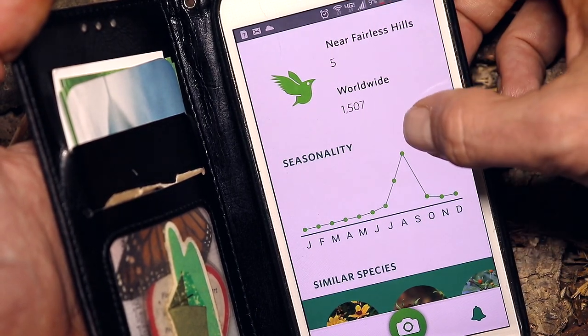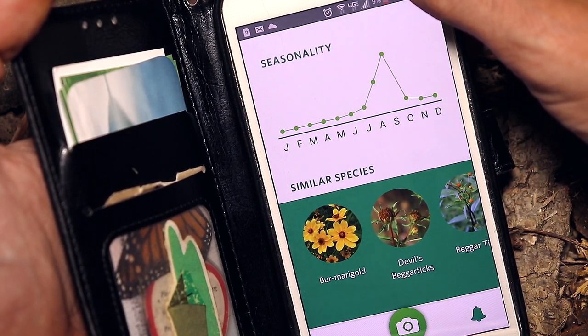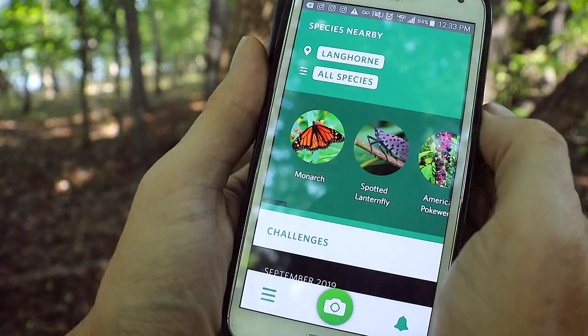It includes species taxonomy, and it even goes so far as to tell you if others have observed the same species in the area you just made your observation. The time of year you're most likely to encounter it, and related species in the same group or genus. As soon as you open it up it'll actually tell you some of the species that you might find in your immediate vicinity.